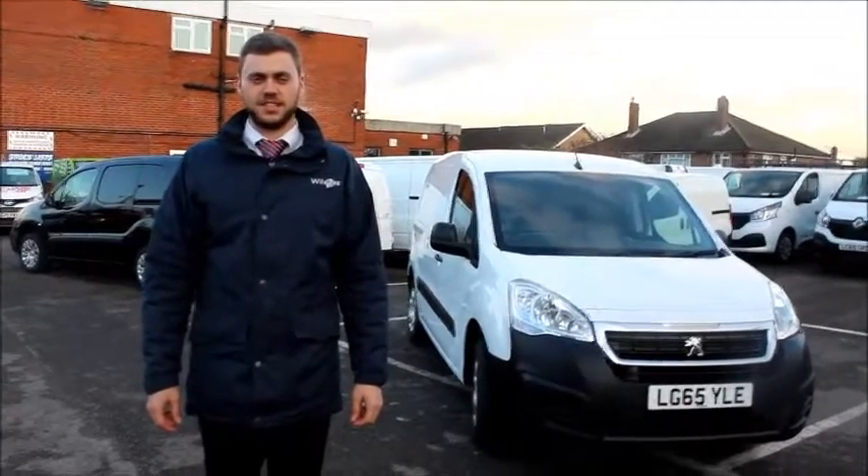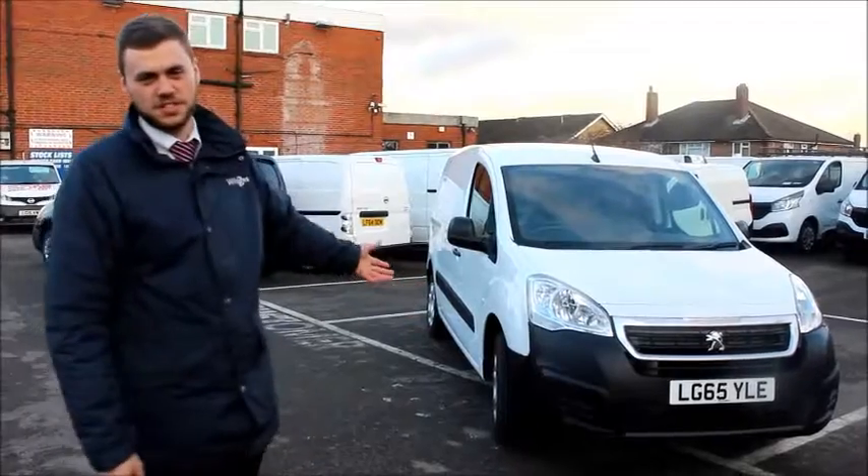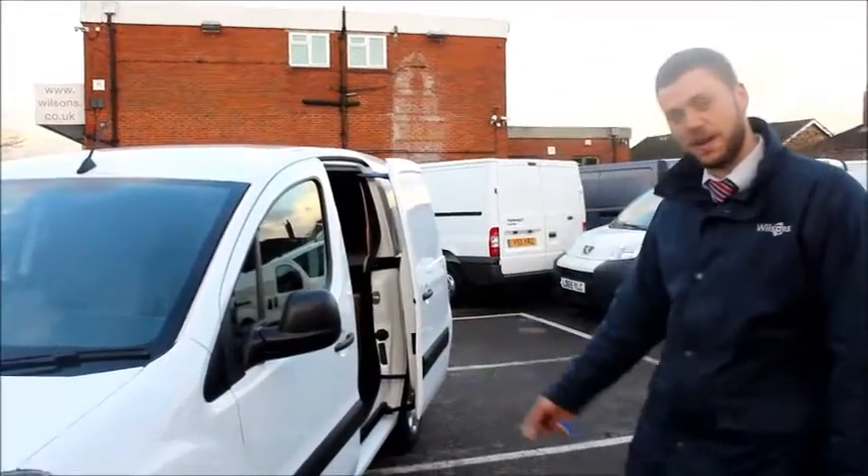Hi, I'm Luke, Sales Executive at Wilson's Van Centre. Today I'm going to be showing you around the Peugeot Partner Professional. The Partner comes in three spec levels: S, SE and Professional. Here we have the top of the range Professional Spec.